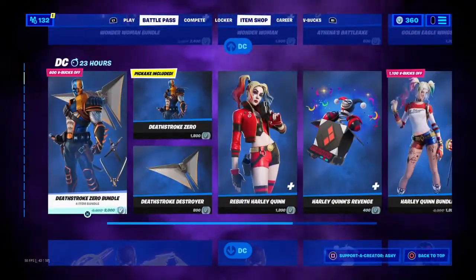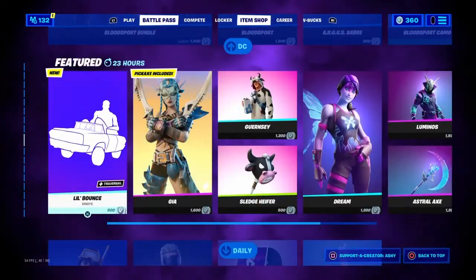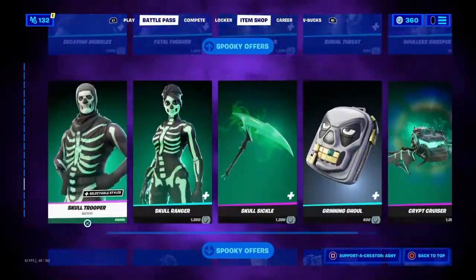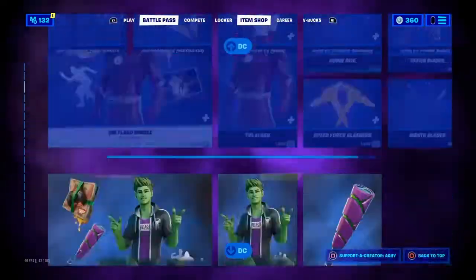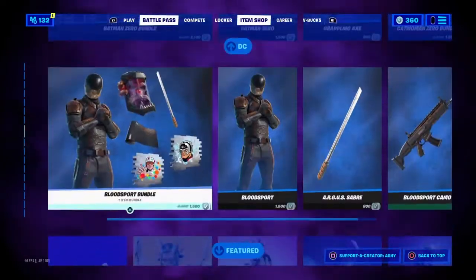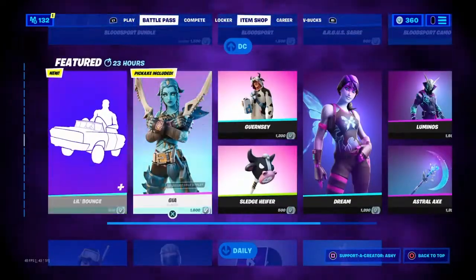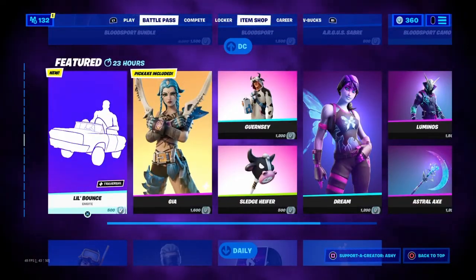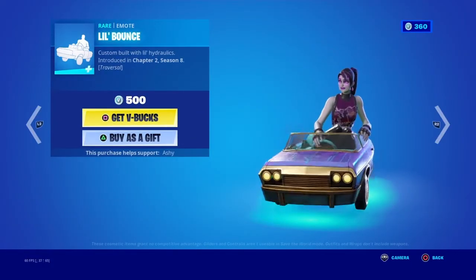This entire item shop is just DC, DC, DC, and then the featured section and the daily section. I'm going to give this item shop an 8 out of 10. We got Lil Bounce here too - very nice. This is just a huge item shop. I hope you guys enjoyed, thank you for watching, and I'll see you guys in the next one. Peace.